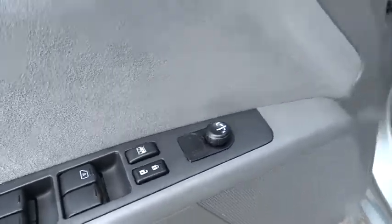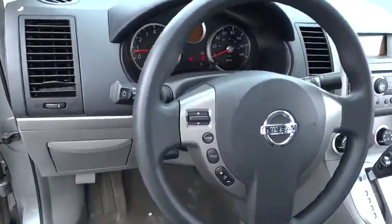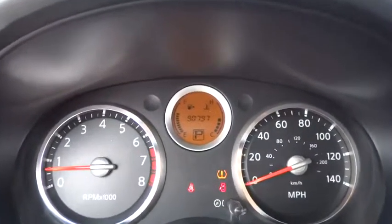Trip computer, power door locks, passenger airbags, CD player, child safety locks, intermittent wipers, rear head airbags, auxiliary audio input, fold-flat seat.